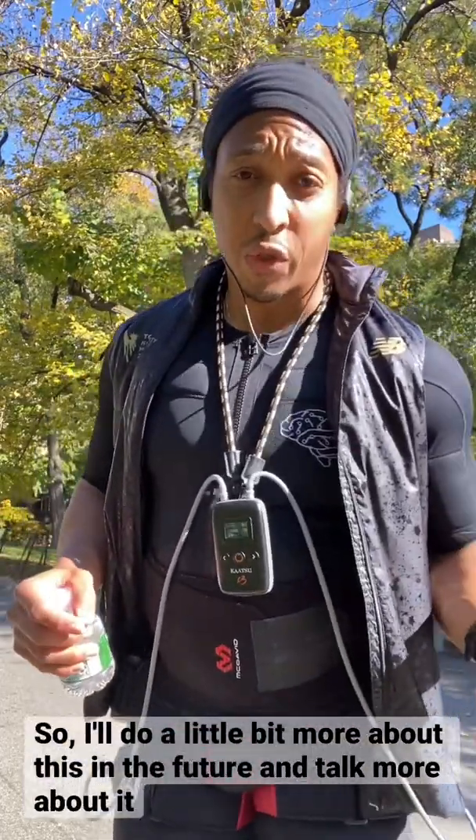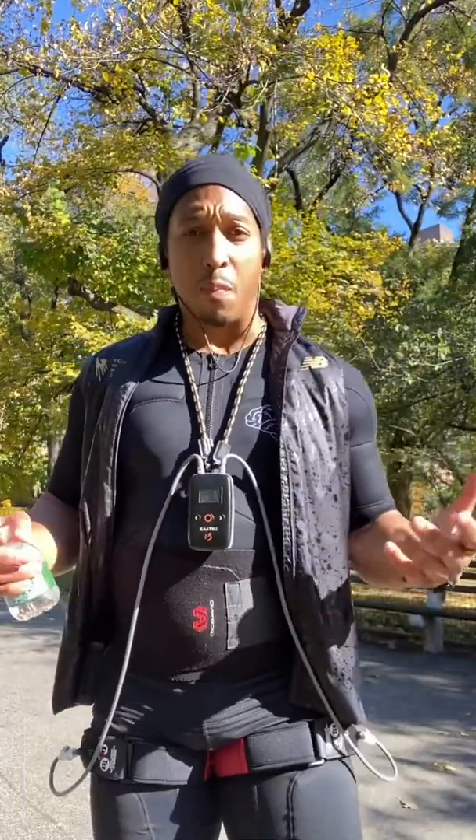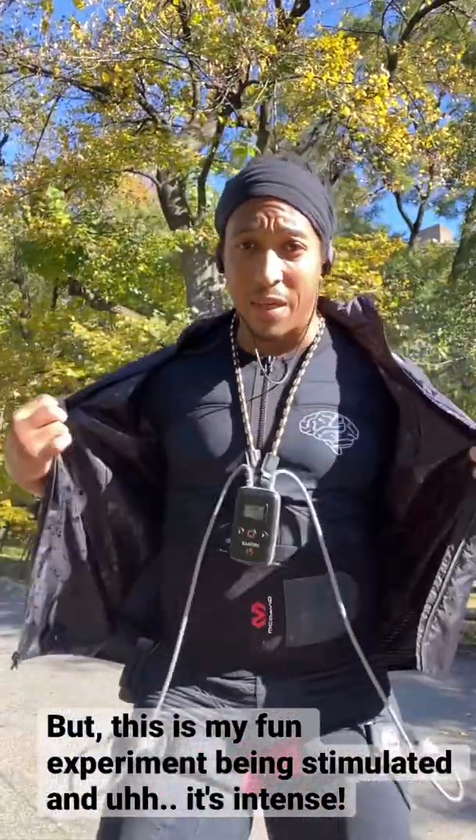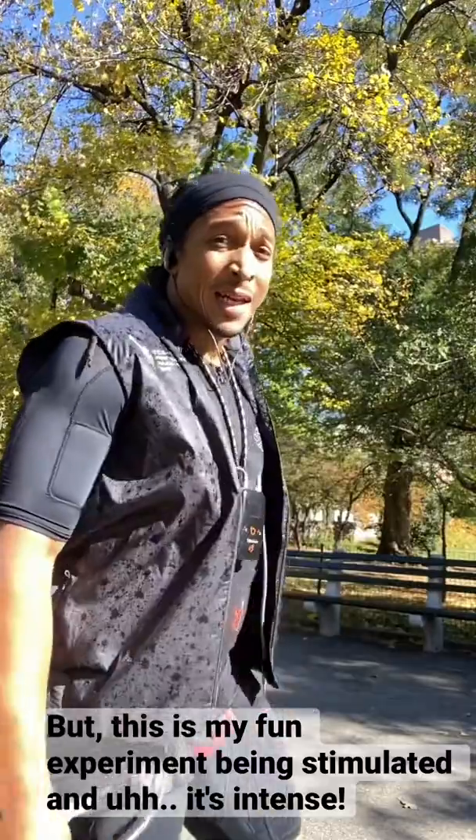I'll do a little bit more about this in the future, and talk more about it — maybe do a podcast on it. But this is my fun experiment being stimulated, and it's intense.